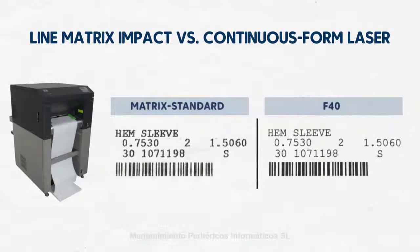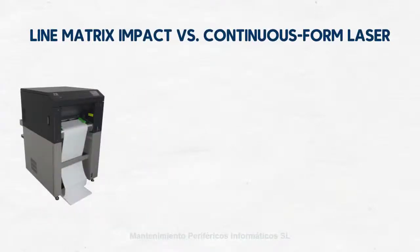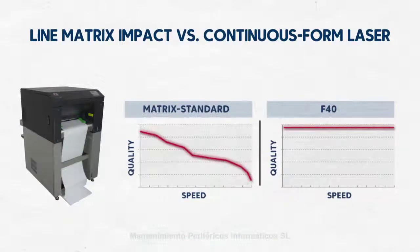Quality. The proof is clear. Labels and barcodes printed with a solid F40 are crisp and readable from start to finish, every time. Speed. The F40 achieves 40 pages per minute in landscape mode and 2,000 lines per minute, or 6 lines per inch. Most line matrix printers that achieve these numbers do so only in draft or near-letter quality mode, which is of a significantly lesser print quality.